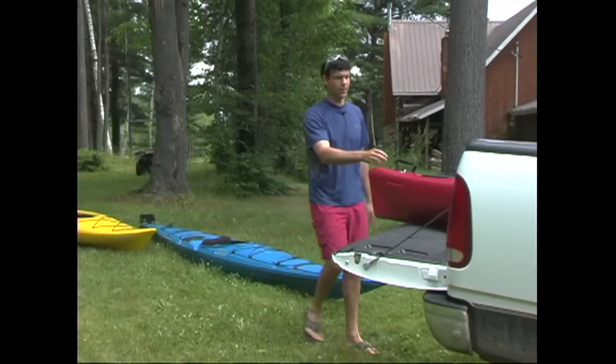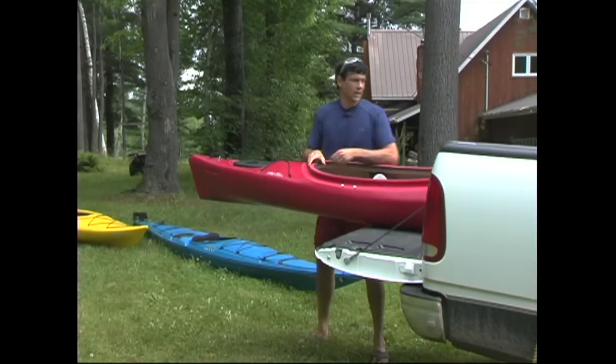If speed isn't that important to you, you might as well choose a shorter kayak. They're lighter and they're easier to move around.